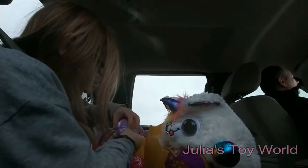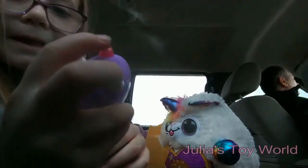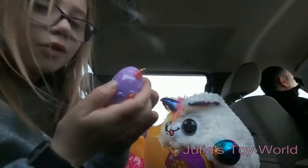Now let's open the last blue one — this one has a hot pink heart and a gold and hot pink horn.